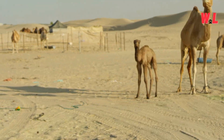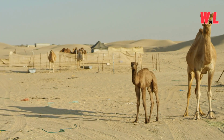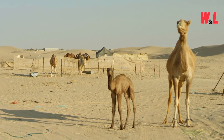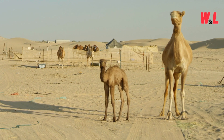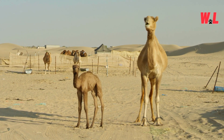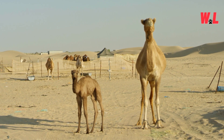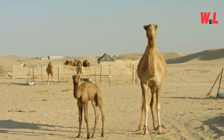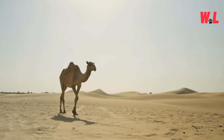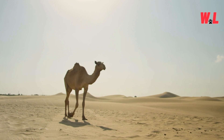Thermal Regulation. While the desert sun beats down relentlessly, camels remain cool, calm, and collected, thanks to their remarkable thermal regulation. Their fur acts as both insulation and sunblock, shielding them from the scorching heat and preventing excessive water loss. Camels also have the unique ability to control blood flow — by selectively constricting blood vessels in their extremities, they reduce heat loss in cooler temperatures and conserve warmth in the chilly desert nights.